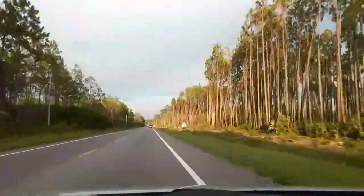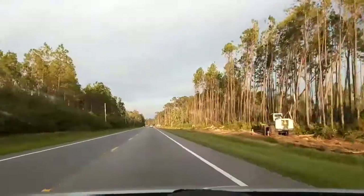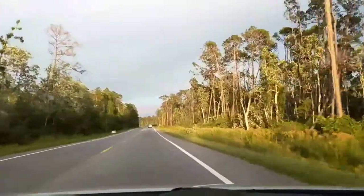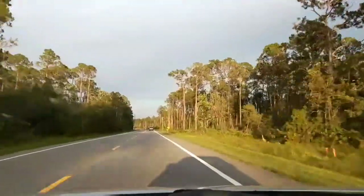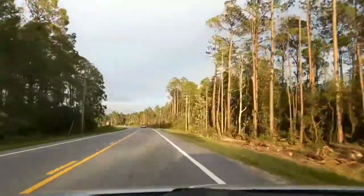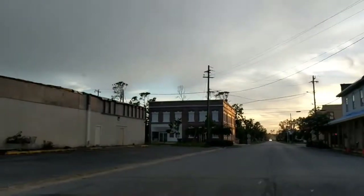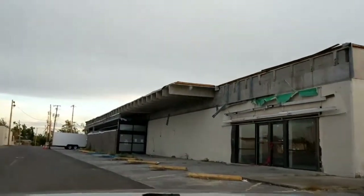Hello everybody, welcome back to another video. In this video we're gonna show you all the different plazas and stores in the Bay County area that are currently open or not open. It's not gonna be a very extensive video — I just did two areas, Lynn Haven and Panama City. Alright, stay tuned.